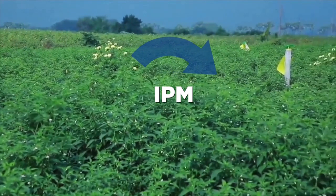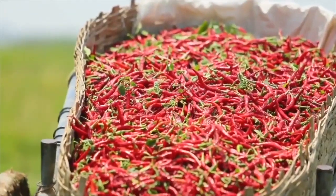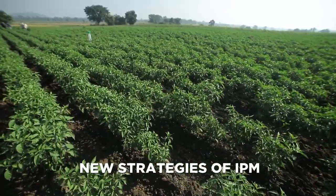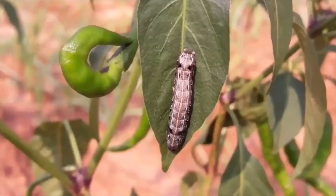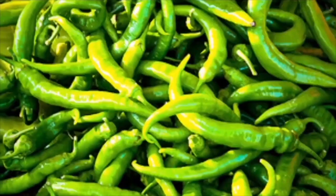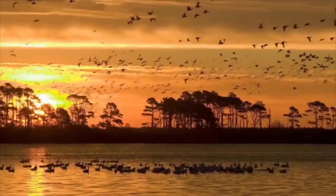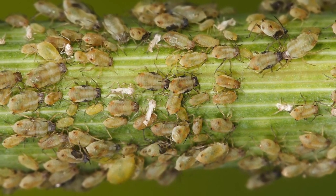IPM is an effective method of growing spices in an environmentally friendly way. When you follow these practices well, you will achieve a high yield of healthy products that lead to high returns. Intensive agricultural practices relying heavily on chemical pesticides are a major cause of widespread ecological imbalances, resulting in serious problems of insecticide resistance, pest resurgence, and pesticide residues in crops and the environment.